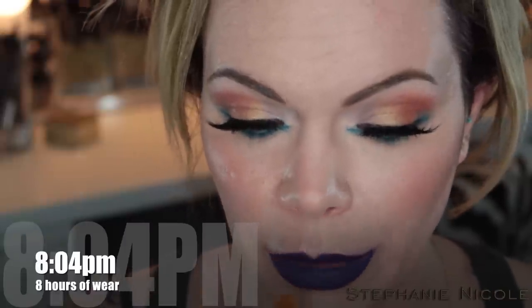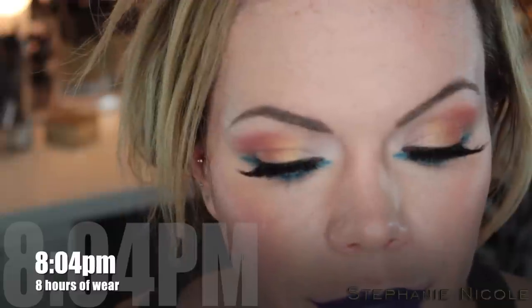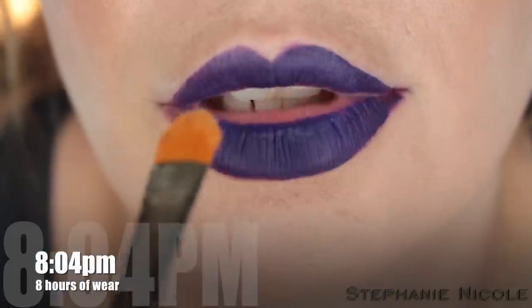Hey guys, so it is 8:04, roughly eight hours after initial application. I'm going to zoom in to show you guys the wear. Even though they stated on their webpage that these are not smudge proof or transfer proof, I'm really impressed with the way they held up. If you guys can see just right in here, right on the inside of my lip, it's faded. That's pretty much it — just right in there.